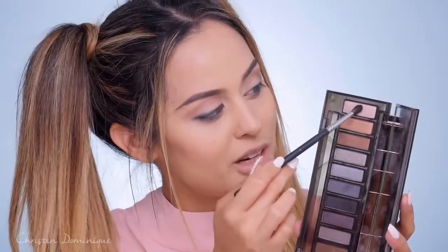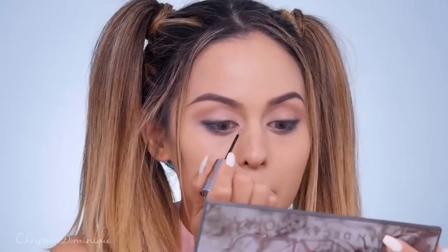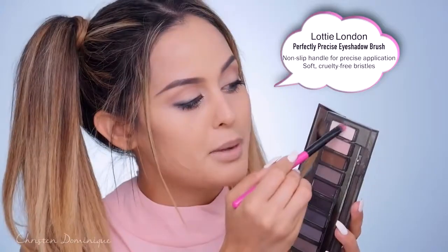I'm gonna highlight with the shade called High and pop it into my inner corner, then add some glitter to the inner corners as well for a little bit of glam — this is the Urban Decay Heavy Metal Glitter in Glam Rot. For mascara I'm using the Tarte Tartist Lash Paint Mascara, doing a couple of coats before popping on lashes. I'm also adding a touch of the Ciate Fierce Flix Eyeliner really close to the lower lash line. To highlight my brow bone I'm using shade 13 with the Lottie London precisely precise eyeshadow brush.